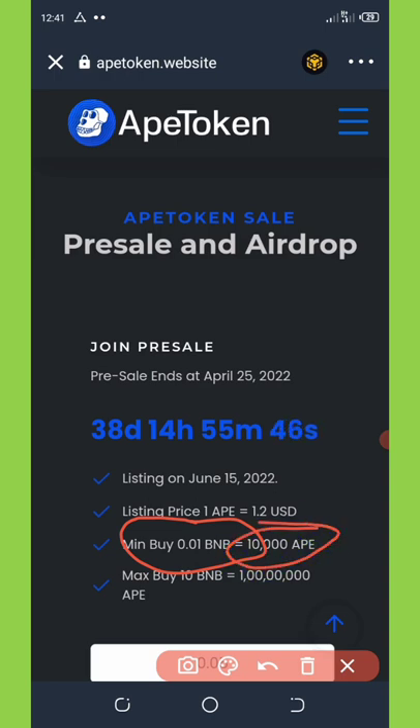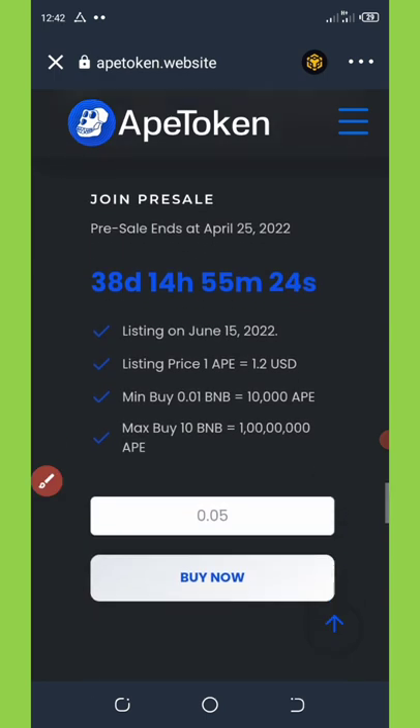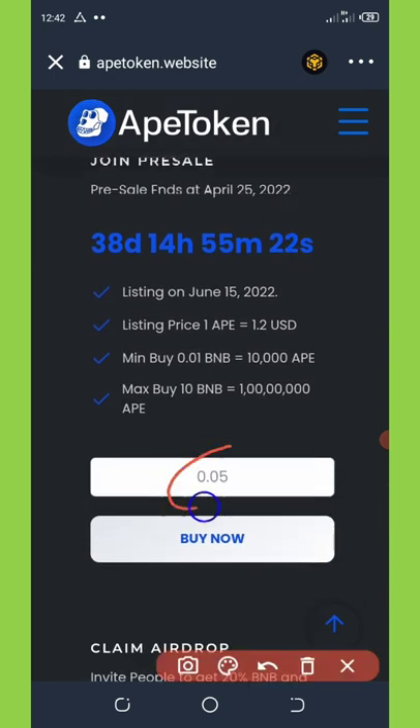If this coin gets listed, that means you'll be having up to $1,200 US dollars, which is a big amount of money. The max buy is 10 BNB, so if you have more BNB you can purchase up to one billion APE coins — that's one billion dollars.